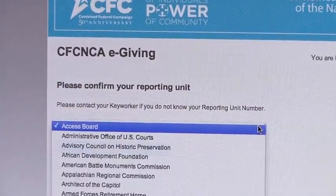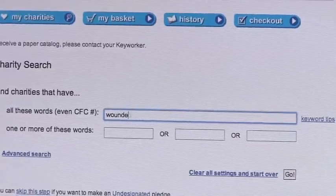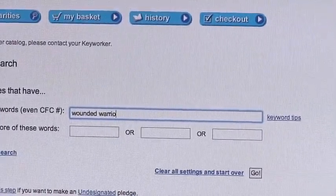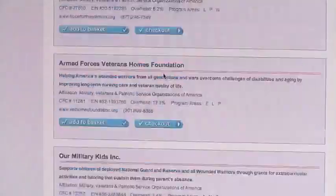On the CFC page, select NASA in the first box, and then select your reporting unit here at Headquarters. If you're not sure which reporting unit to use, ask your key worker or email Dave Noble up here in the A-Suite. In the charity search box, type in the name of the charity you've selected, or just some keywords to bring up charities that might interest you.